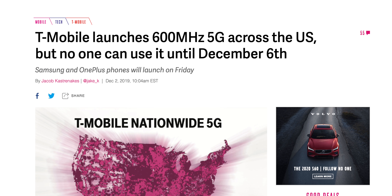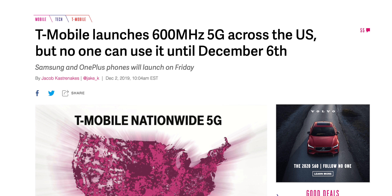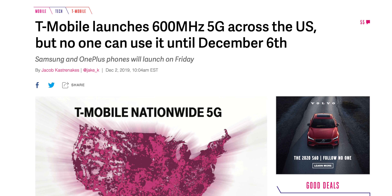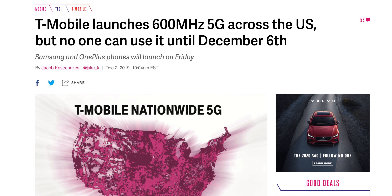Well, the answer is there are going to be different ways to build out 5G. Some may describe it as a race to 5G. I would agree with Dieter from The Verge — it's not really a race because there isn't really a finish line; you just kind of keep getting better over time. But also, there's this headline about T-Mobile getting a head start, launching 5G across the U.S. all at once, but nobody can use it until December 6th.